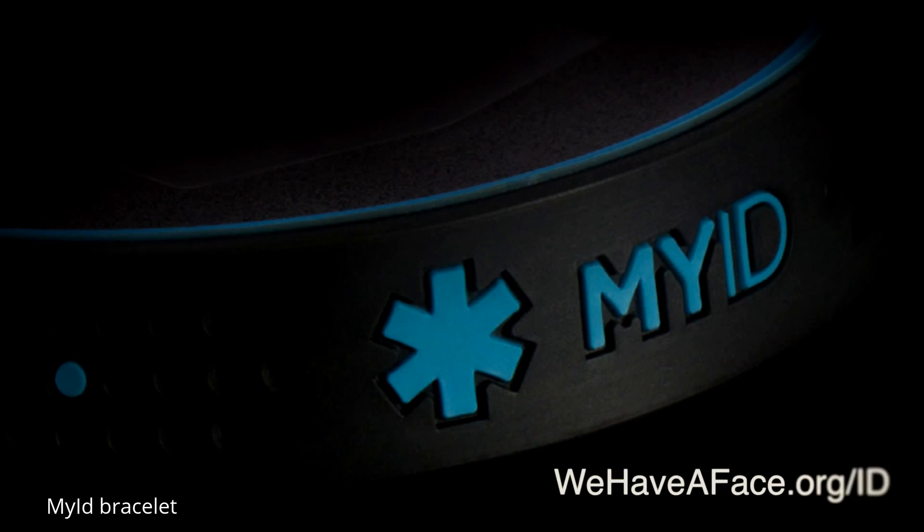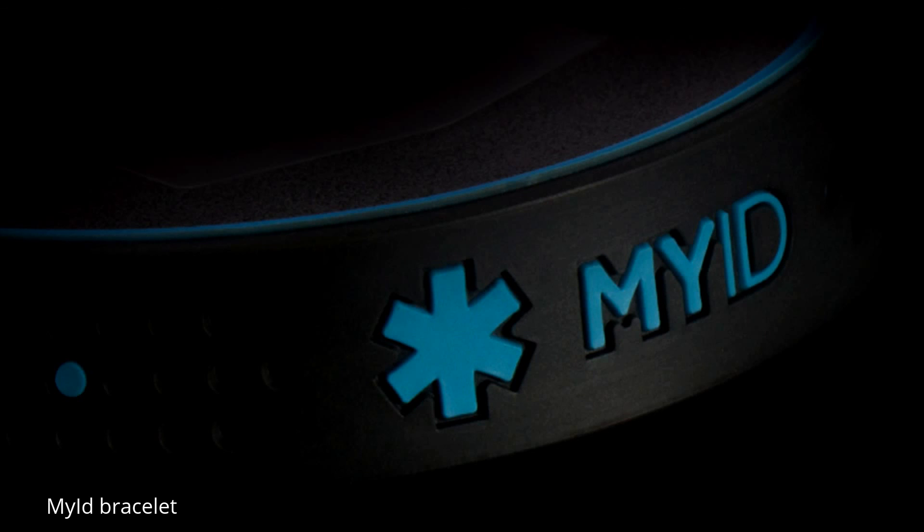MyID Medical Alert Bracelets — simple, smart, and safe.